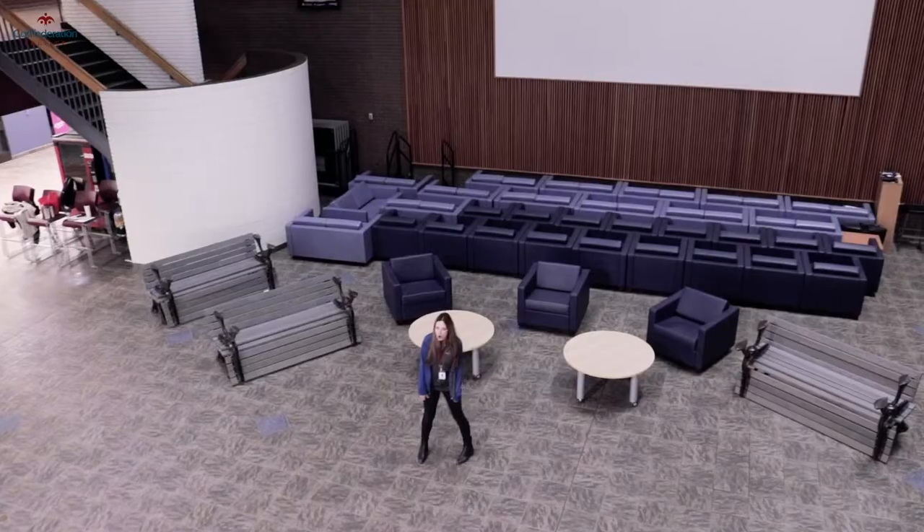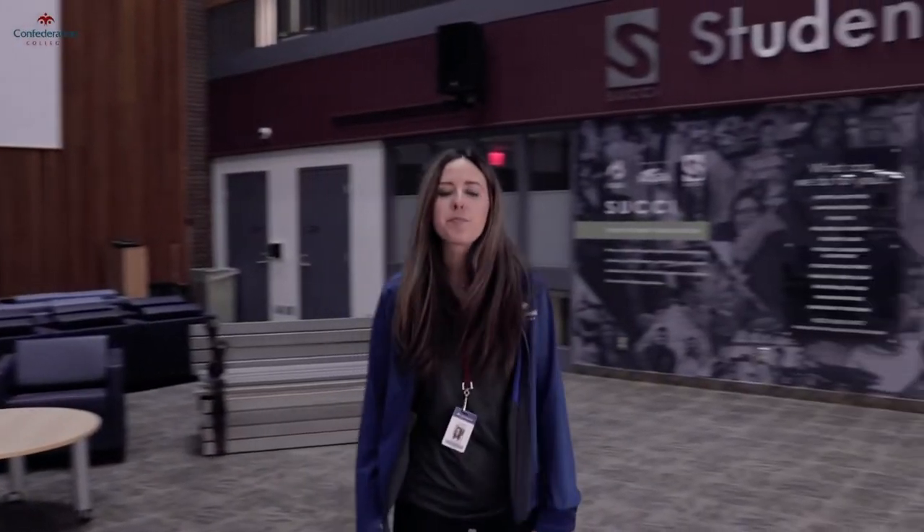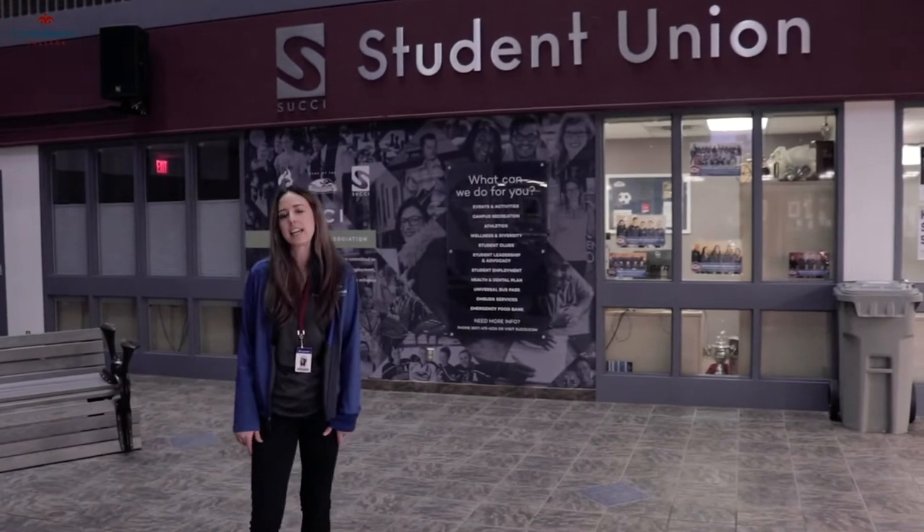Hi, I'm Jenna and I'm part of the recruitment team at Confederation College. I'm here in the Student Commons, the heart of the college. The Student Commons are sponsored by SUKI. Everyone's encouraged to come here to relax and hang out.